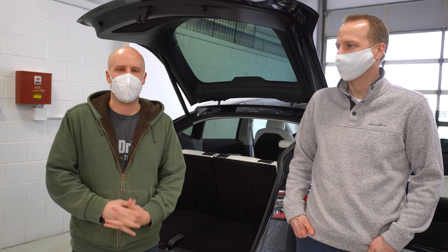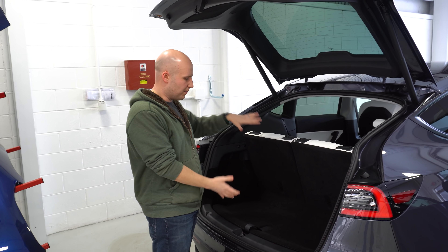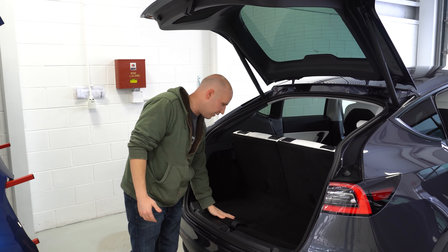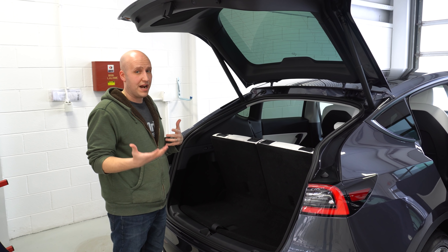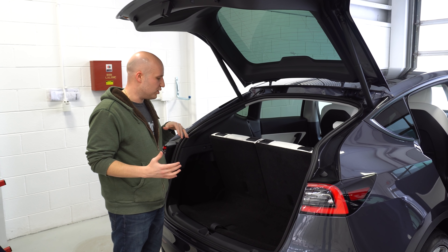So this is Matt, this is his Model Y. He's taking delivery today and he has a YouTube channel — it's called Spark Spread. They focus on the energy side of Tesla's business and try to explain that for investors and Tesla enthusiasts, along with some other finance stuff. But today he's mostly just excited to take delivery. Congratulations — check that channel out, I'll put it down in the description below.